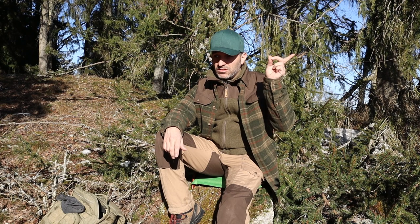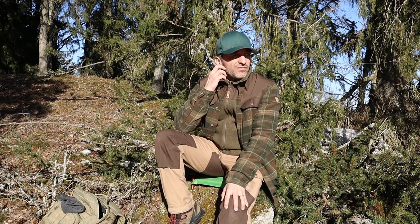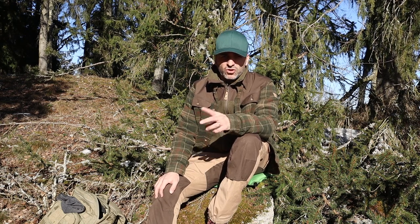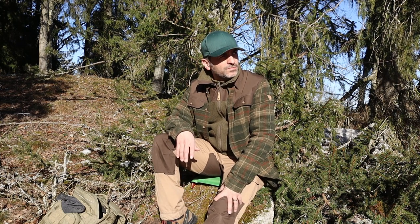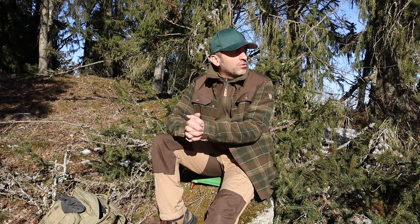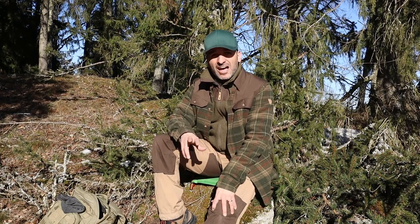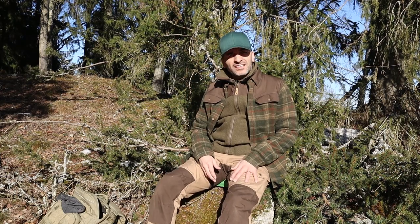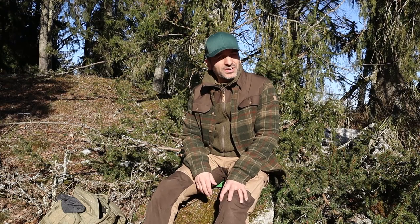Sorry for the background noise you will probably hear in this video, because I'm out here close to where we take care of some horses with my family. I decided to make a small video that you've been asking me about — sometimes I see comments asking what I'm wearing and how things fit. Sorry once again for the background noise; some guys on their motocross or motorcycles here in the woods are just having some fun, and that's okay. They do sound a lot, but they're having fun, so let them be.